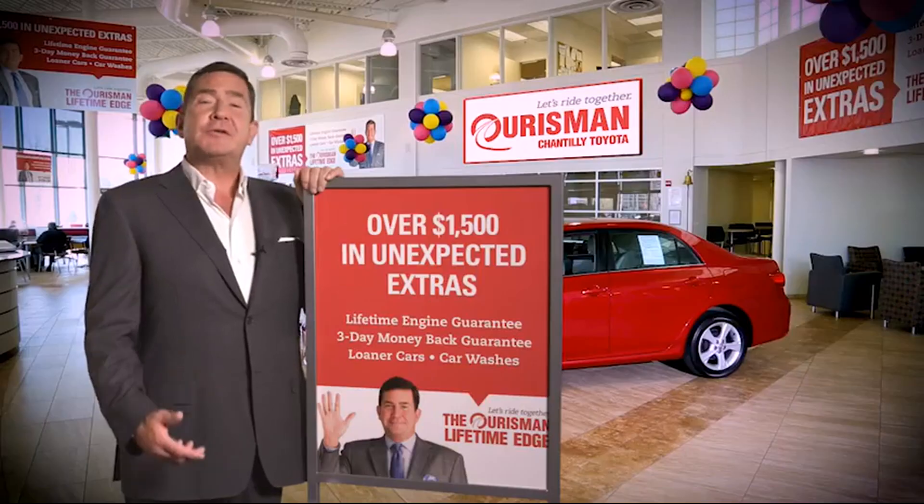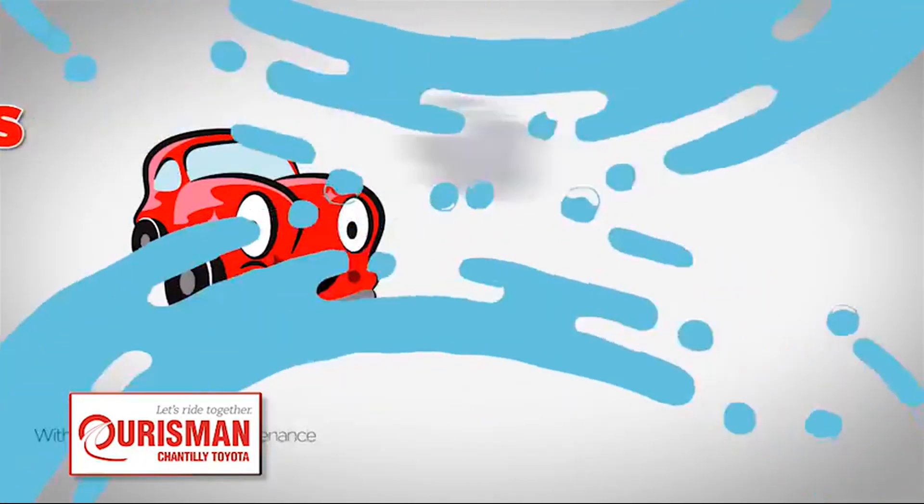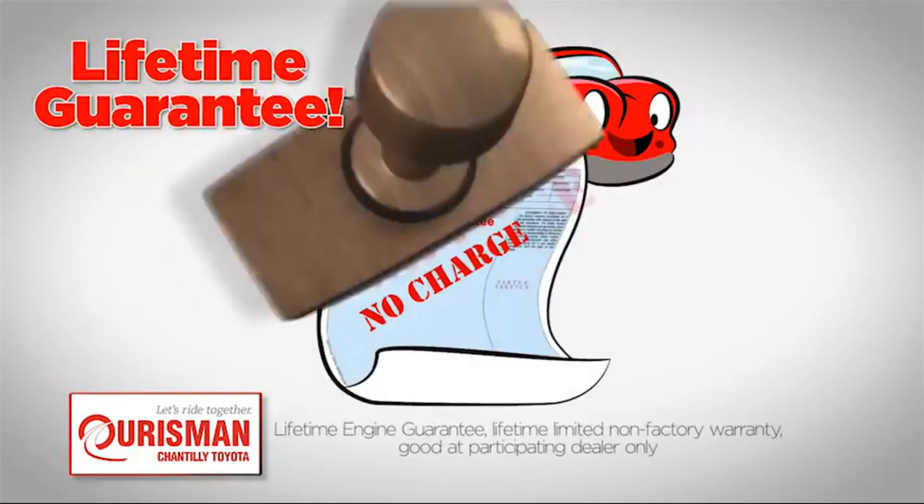All Orsman pre-owned vehicles are backed by our Lifetime Edge with up to $1,500 in extras, including car washes, loaners, and our Lifetime Engine Guarantee.